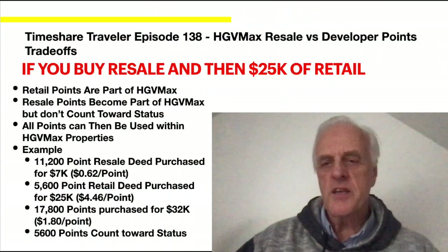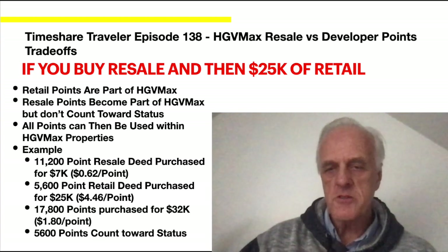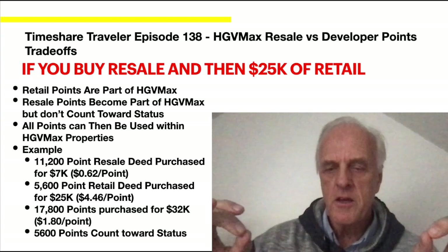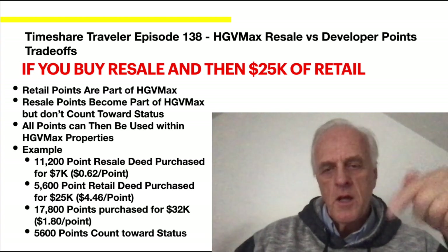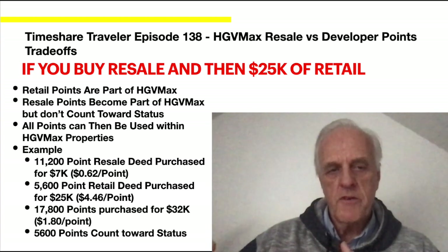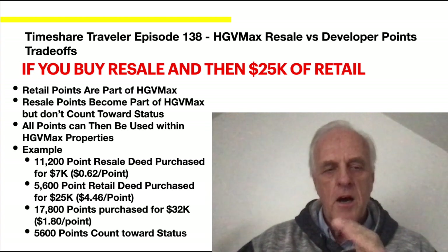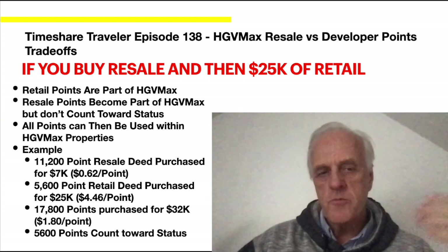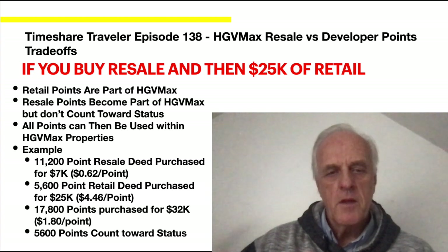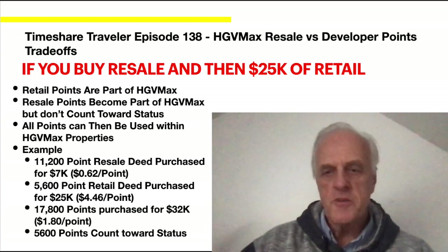Hilton members have the option to buy resale and then buy $25,000 worth of retail, which brings those resale points into Hilton Grand Vacation Max. If you buy the $25k retail, you are in HGVMAX at least for those points. The retail points are part of HGVMAX, and the resale points also become part of HGVMAX because you spent $25,000 — but they don't count towards your status. Only the points purchased at retail count towards status, which matters for the bonus tier benefits. All points can then be used within HGVMAX properties, both Diamond and Hilton properties, within the booking windows.